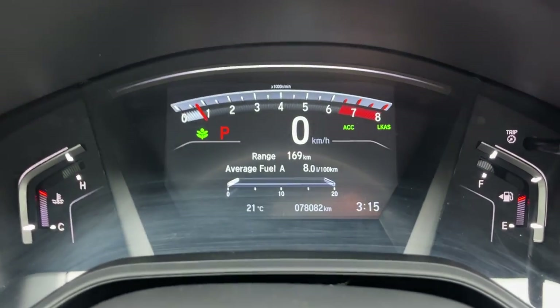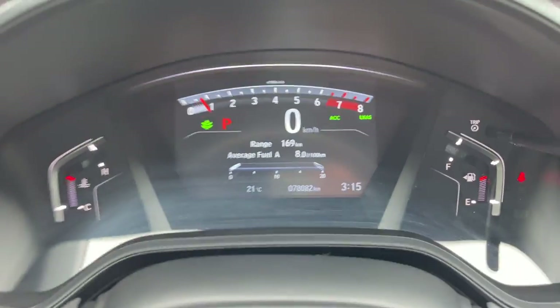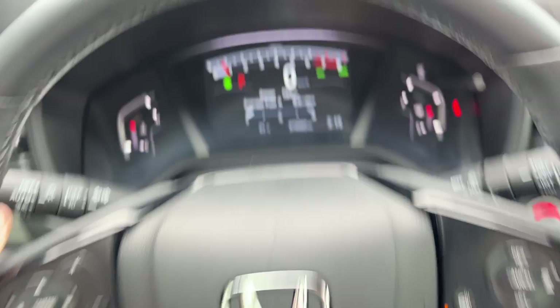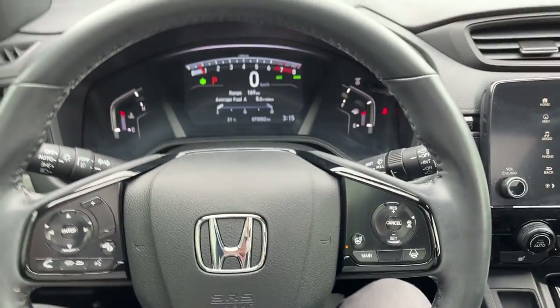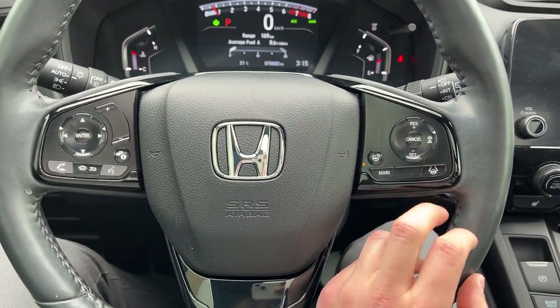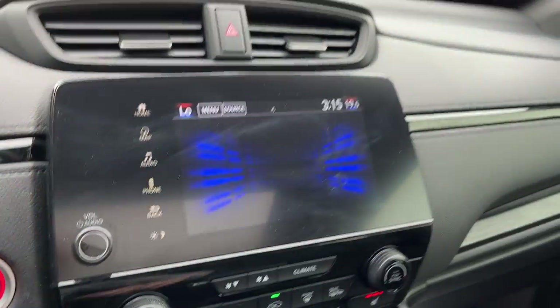Stepping in the vehicle here — you have a customizable digital display. Only 78,000 kilometers on here, so plenty of life left in this Honda. You do have a heated steering wheel, of course all your different adaptive cruise control settings and your lane keeping system.